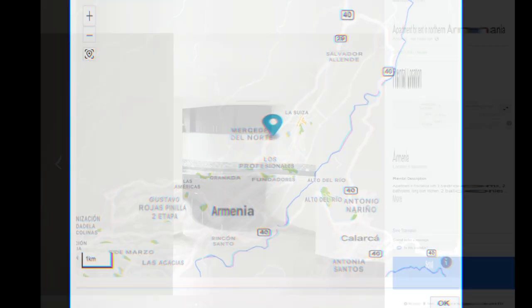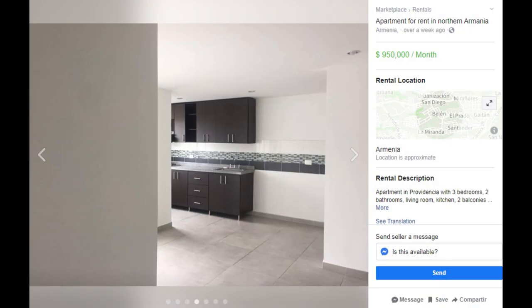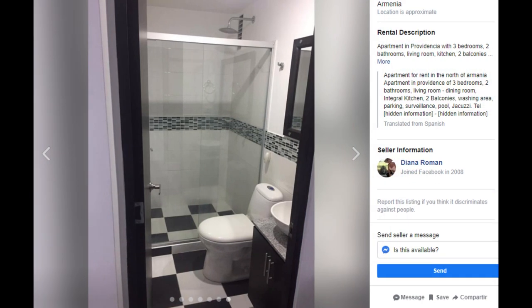You get another one in the north, a nice area — actually about four blocks from where I live. It's a three bedroom, two bathroom. It's got the usual: a guard, a jacuzzi, parking. That's typical of these high rises.